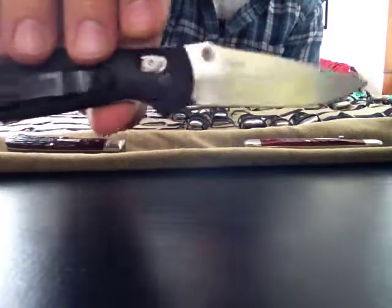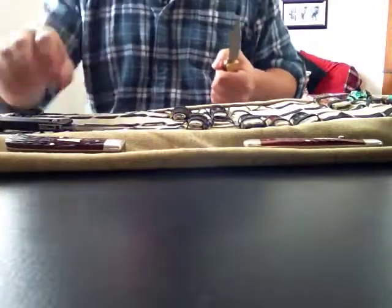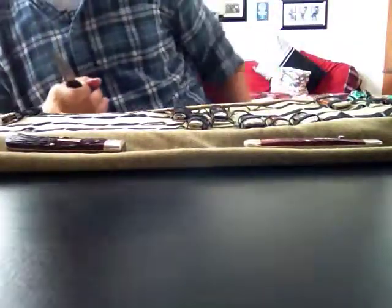More often than not, you're going to be getting a lock of some type with your modern folder. Now you can buy traditional knives with locks on them, such as the 110 Folding Hunter. But hold these knives next to each other — this one is a behemoth to have in your pocket. I carried it for half a year in my back pocket and finally just got sick of it because it's so heavy and not as convenient.